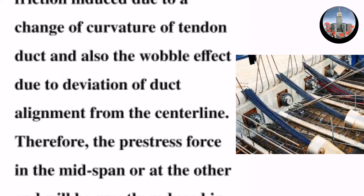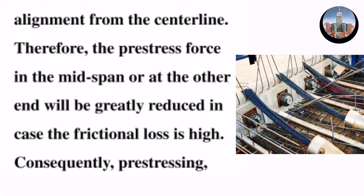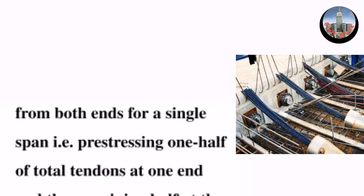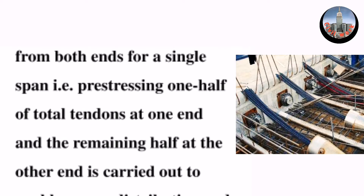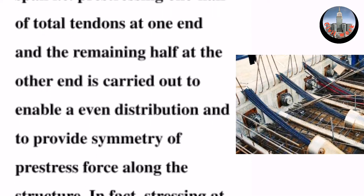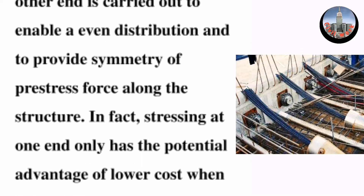Therefore, the pre-stress force at mid-span or at the other end will be greatly reduced in cases where frictional loss is high. Consequently, pre-stressing from both ends for a single span — that is, pre-stressing one half of total tendons at one end and the remaining half at the other end — is carried out to enable an even distribution and to provide symmetry of pre-stress force along the structure.